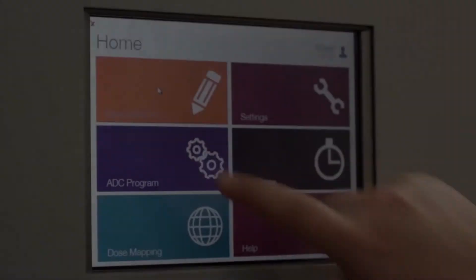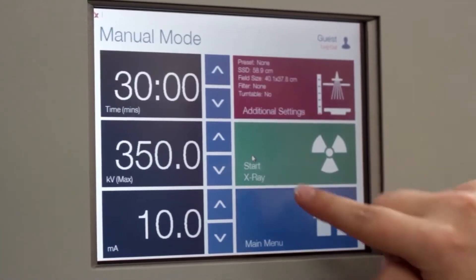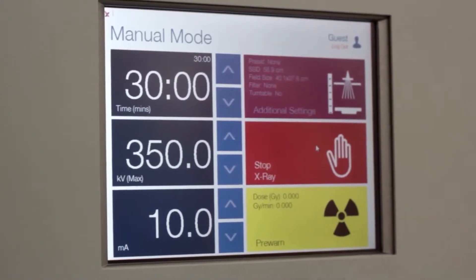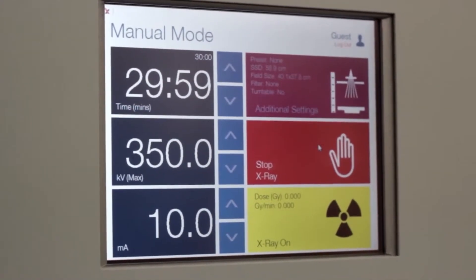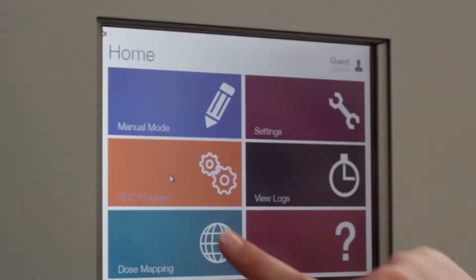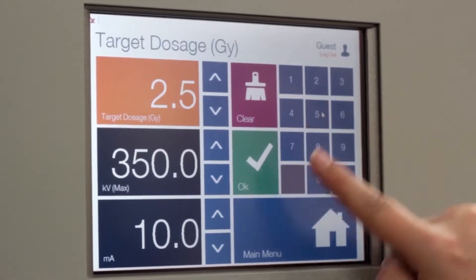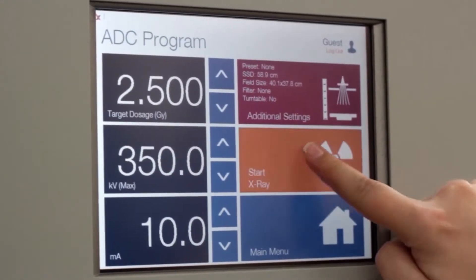After dose QA is complete, either manual exposure mode or automatic dose control can be selected. Manual mode performs a time-controlled exposure, and system settings are all individually input. Automatic dose control mode only requires the selection of a desired dose, and the exposure completes once that desired dose has been reached.